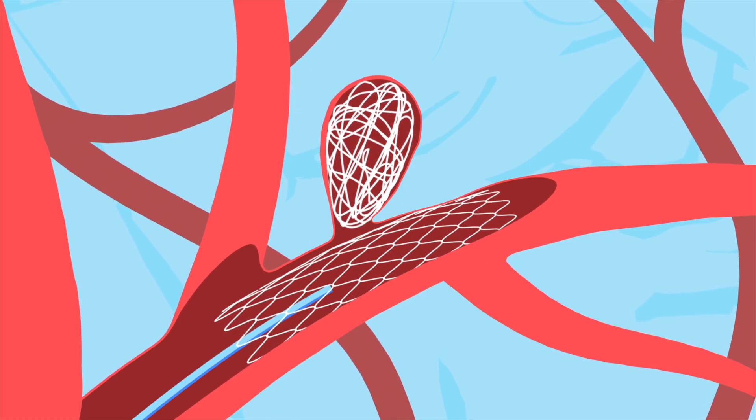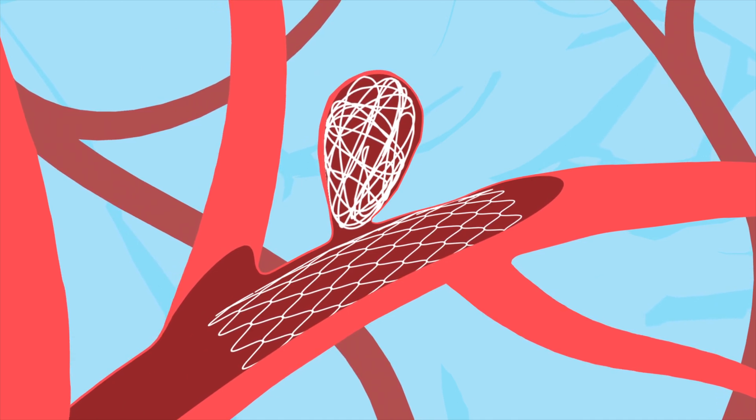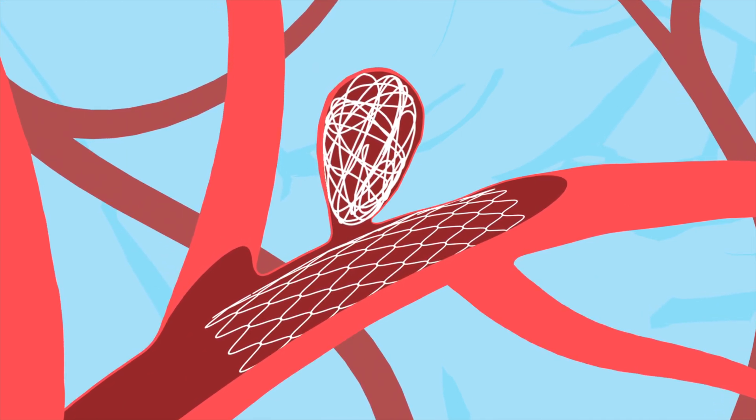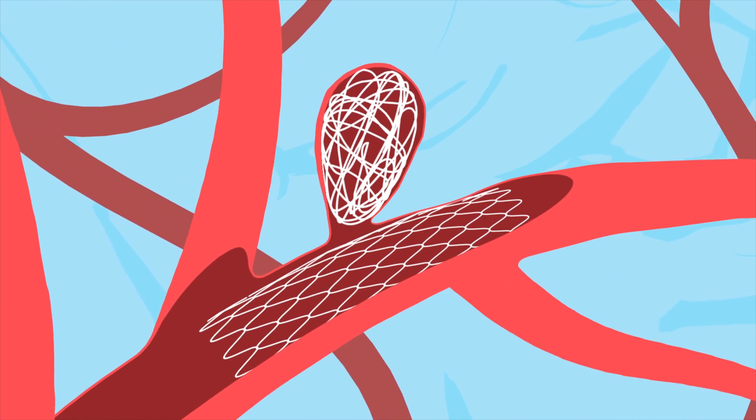Some patients require more than just coiling. Some patients require a stent, which is a hollow mesh tube placed in the normal blood vessel to support the coils, keep them in the aneurysm, and prevent any blockage of the normal blood vessels from occurring when the coils are placed.